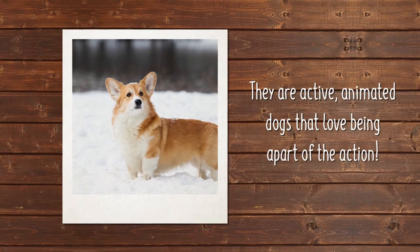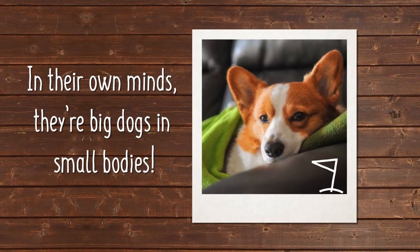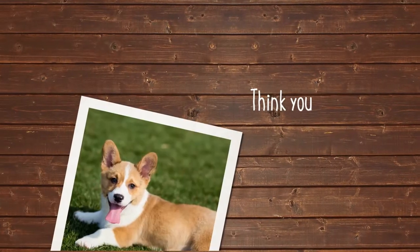Pembroke Welsh Corgis are active, animated dogs that never want to be left out of the action. In their own minds, they are big dogs in small bodies. Think you can handle this corky little breed?